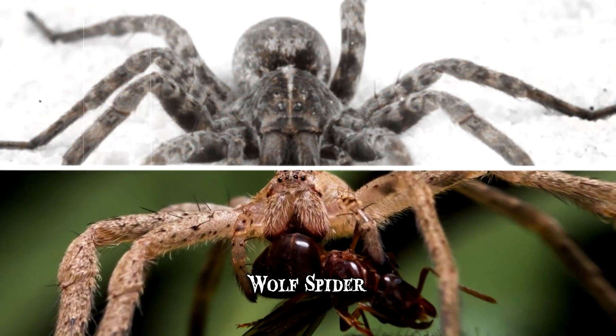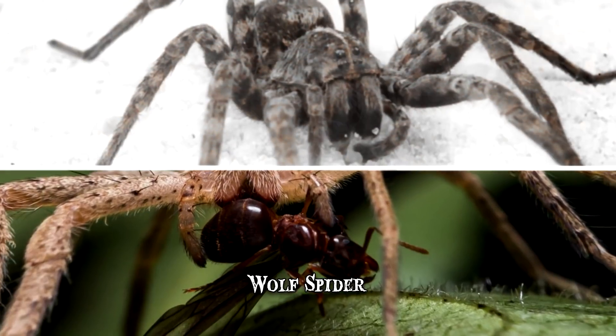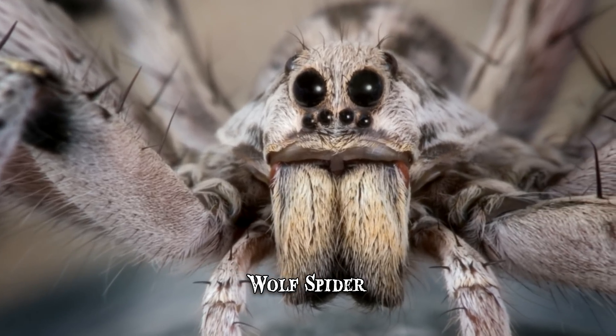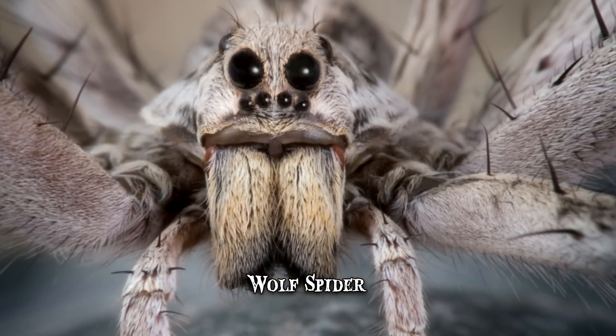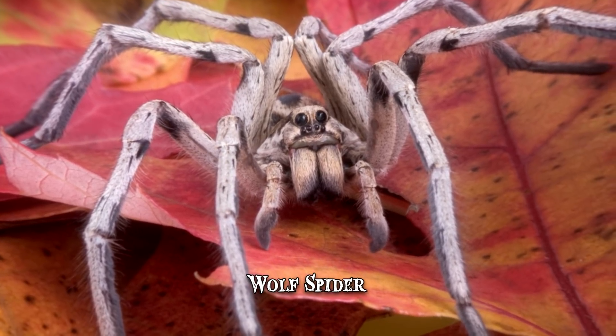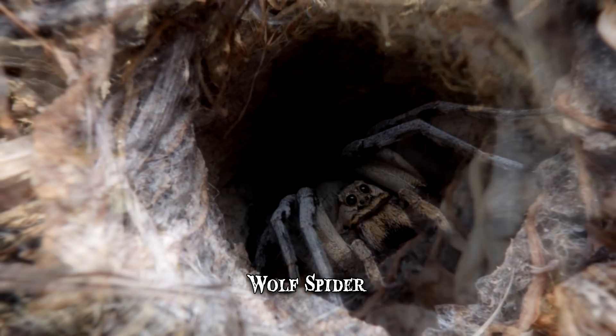Instead, it uses its strength and speed to hunt down prey. The wolf spider lurks in waiting, pouncing on a victim and, at times, even running small distances to chase it. It possesses eight eyes in three different rows, though only two are prominent. Not only does it have excellent eyesight but it possesses sensory hairs on its legs, allowing the wolf spider to be fully aware of its surroundings — a trait required by most prolific hunters.